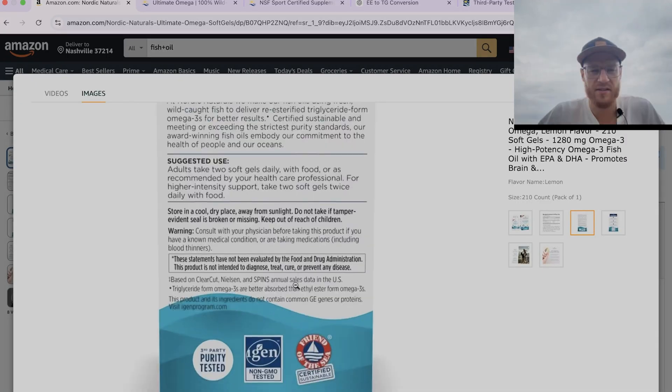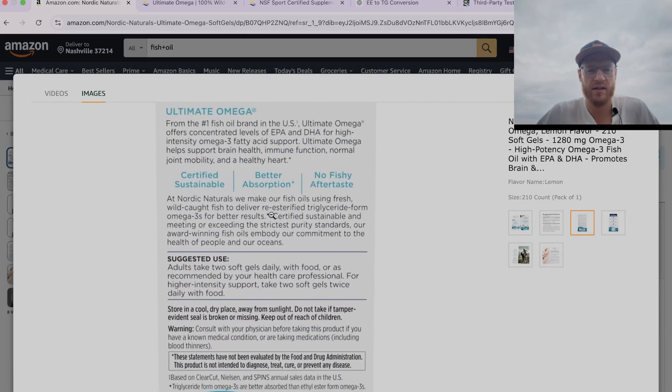Let's look at the form, because there are more bioavailable forms and less bioavailable forms, and there are more purified forms and less purified forms. By the way, I have a separate video where I went through all these five points on how to choose an Omega-3 supplement in depth — I have that link in the description. So the form: as we can read over here, this fish oil is in re-esterified triglyceride form. That's great — it's supposedly the form that has the best absorption and the best bioavailability.